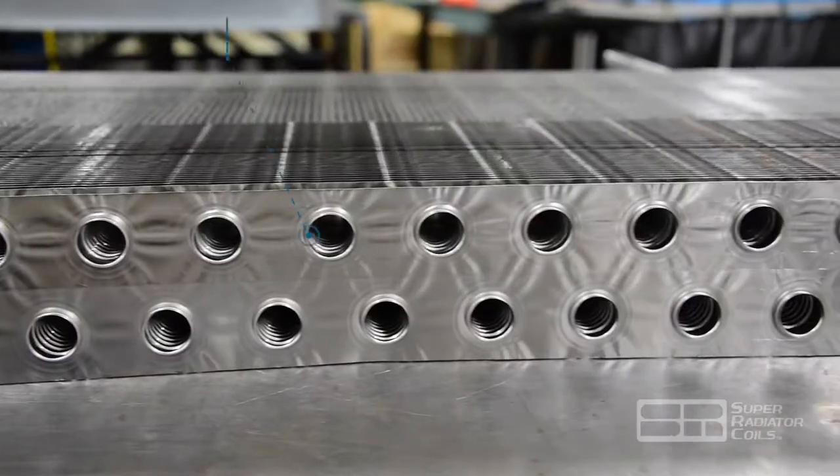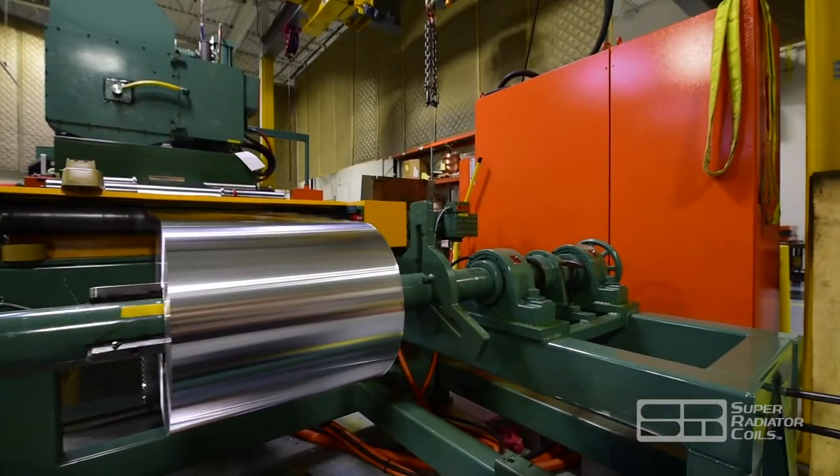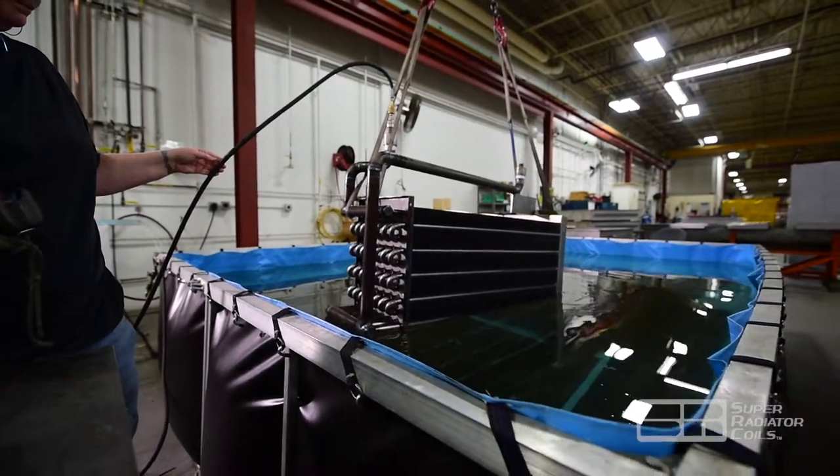SRC industrial heat exchangers utilize either a plate fin or spiral-wrapped tube-style construction using a combination of materials including stainless steel, carbon steel, Hastelloy, AL-6XN, and titanium.